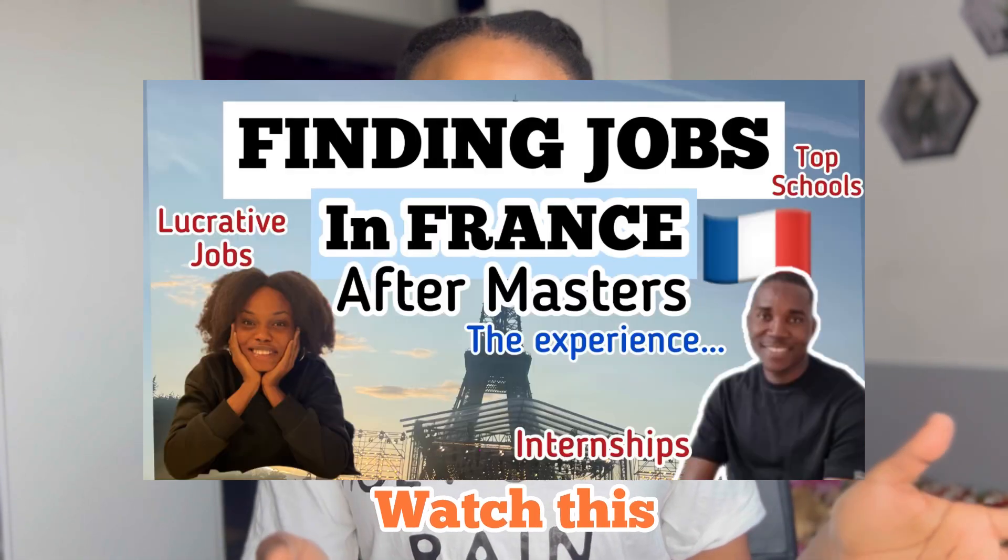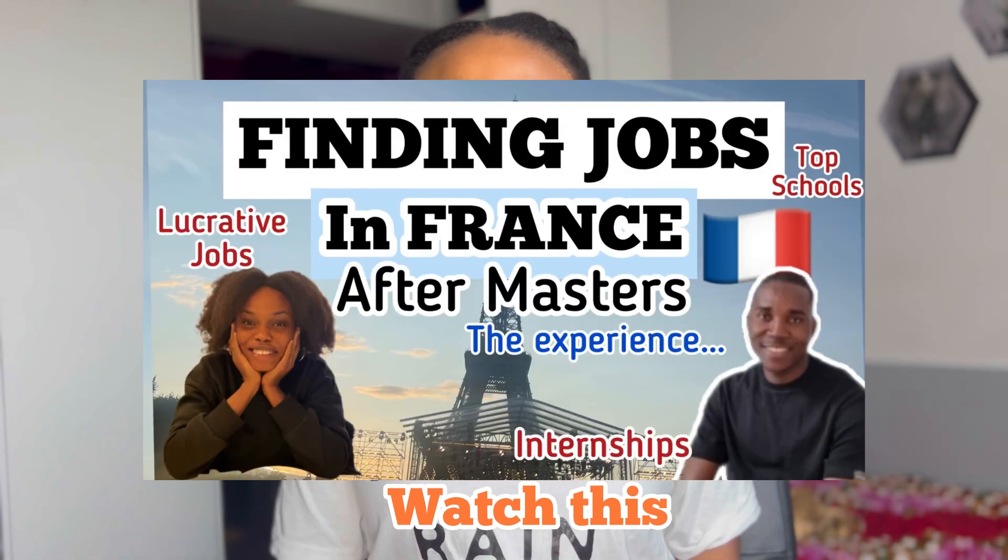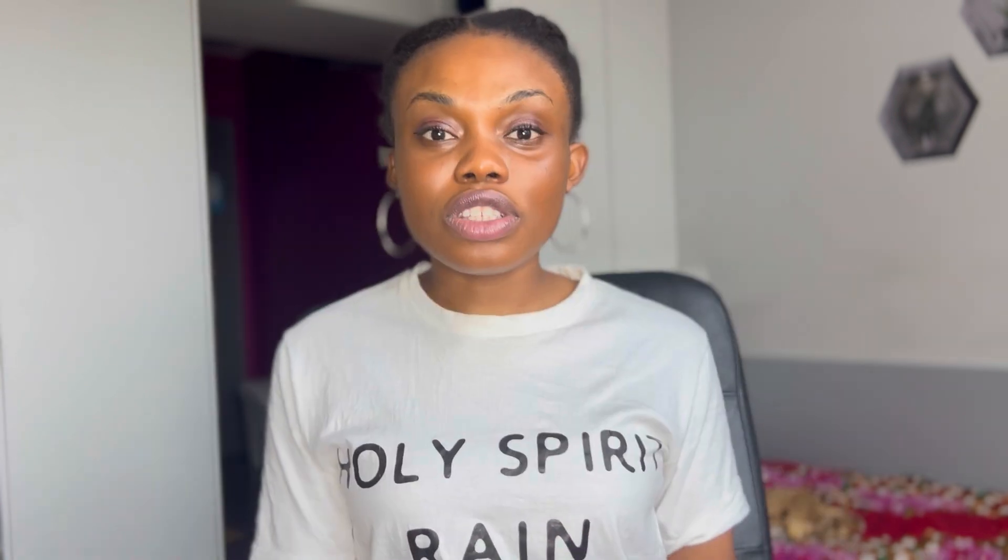Today I want to share with you a school that one of my friends spoke about in a video we did together. I don't know if you have seen that video about jobs and work experiences in France and how he got his opportunity to live in France. So this is the school he went to, and he mentioned it's the number one engineering school in France. The purpose of this video is to look at the courses and how you can apply and create your account.